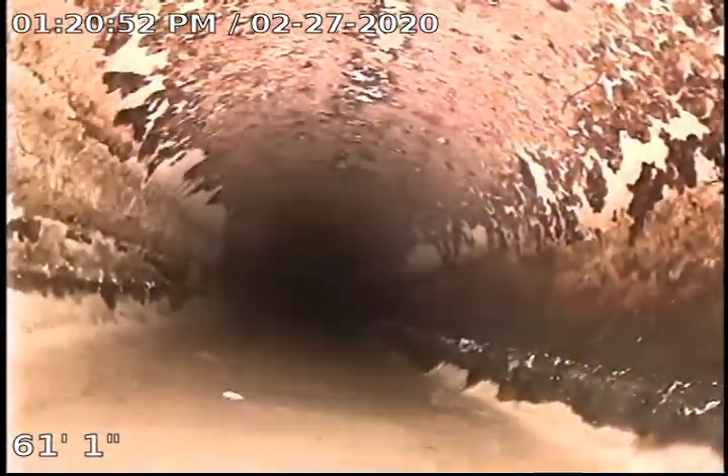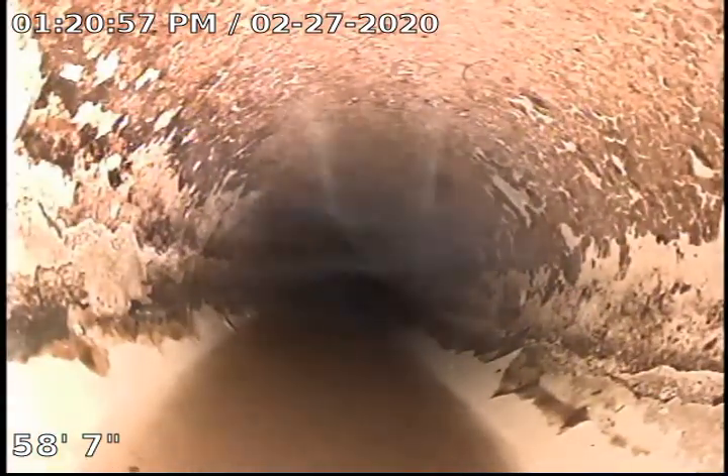Here's that other belly I was talking about, right here. Holding a little bit of water. Once again I'm not seeing any signs of sludge or buildup in there, so it's not a major concern.